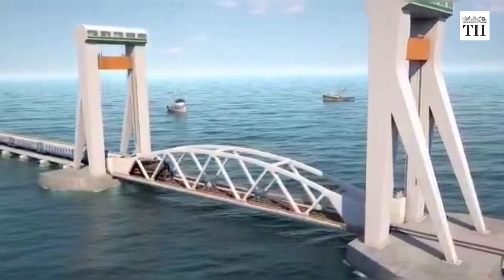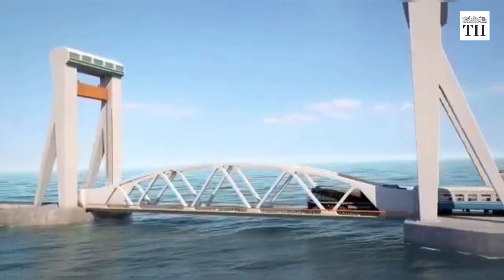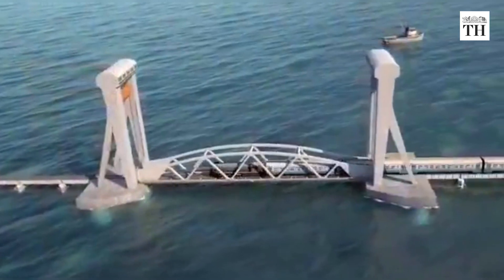The new vertical lift bridge will help operate trains at a higher speed. They will also be able to carry more weight and increase the traffic between Pamban and Rameshwaram.